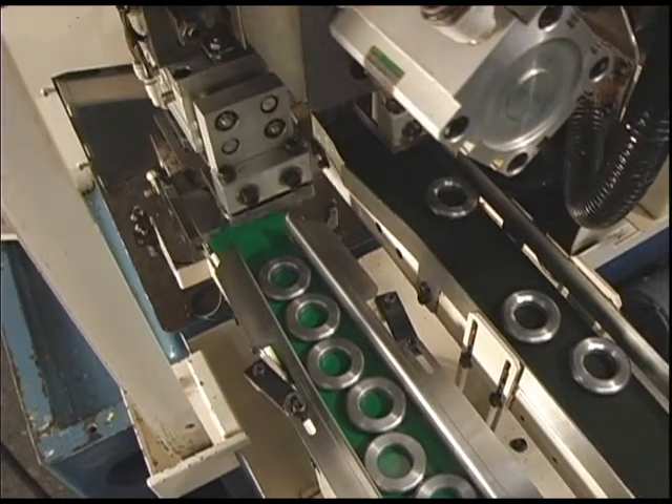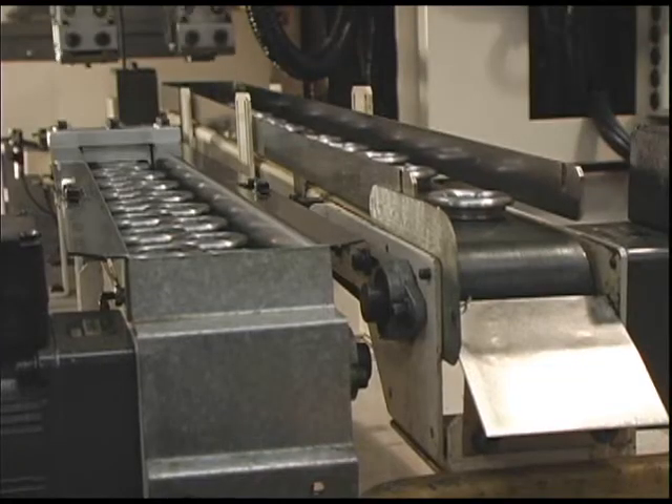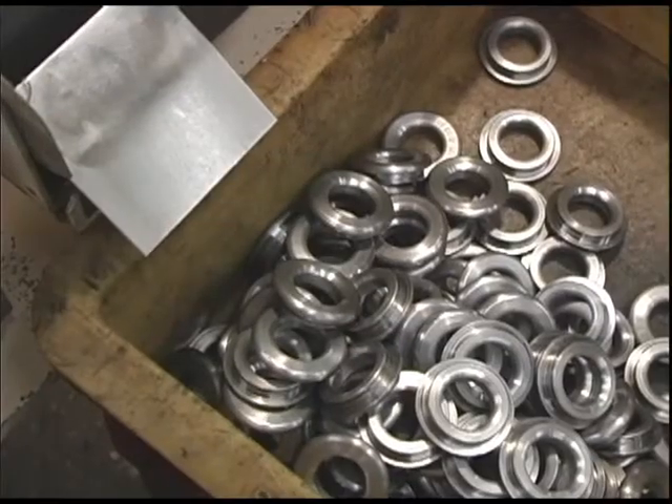Once a piece has been processed, it is brought outside the machine and is placed on an outgoing conveyor, where the finished product is then dropped into a bin.